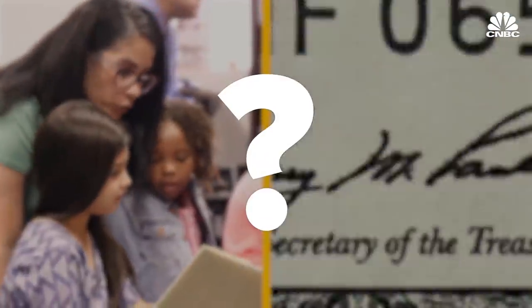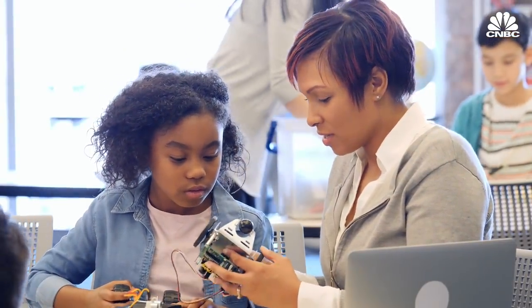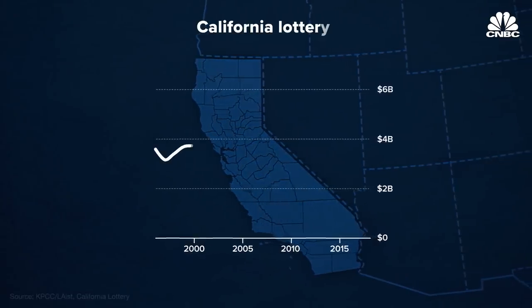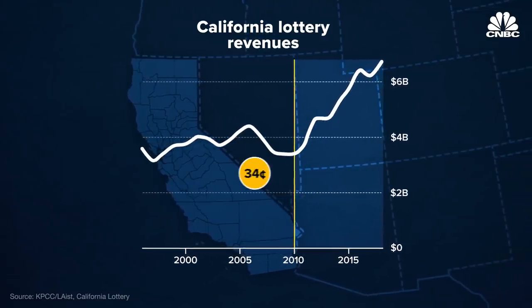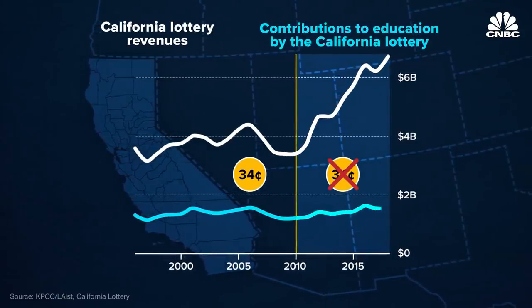However, recent research questions if this is the boon for education that states want it to be. We took a look at the impact of having an education lottery on education spending in the state and found that after like seven or eight years, you were spending less on education if you had an education lottery as opposed to not having one. Turns out in most cases the funds actually substitute for general revenue so that it doesn't really do what it claims. In California, an investigation from the LAist and KPCC showed that lottery revenues are up by billions since 2010, but contributions to education by the lottery were essentially unchanged.